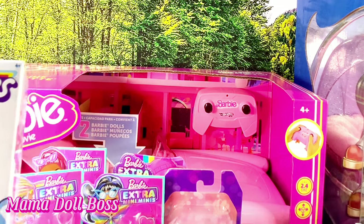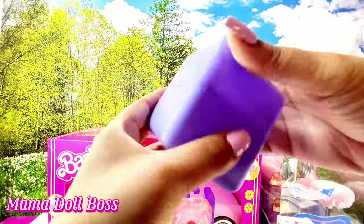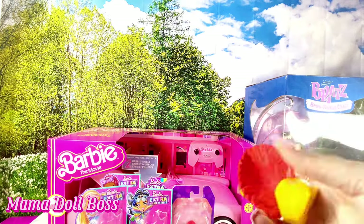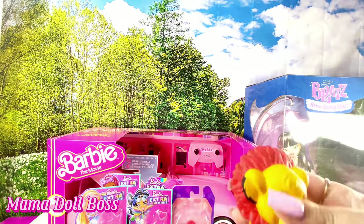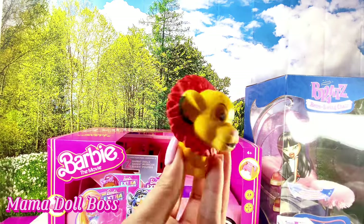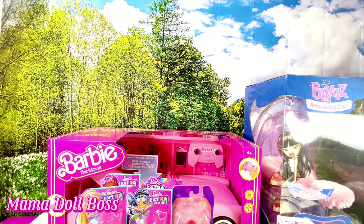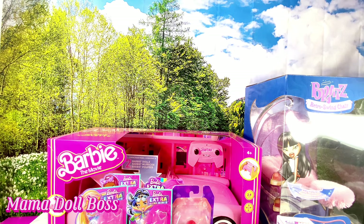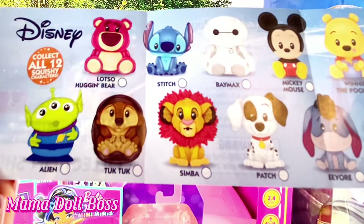And then you already know about the Bratz doll little thing. Opening up the Disney squishies now — oh wow, these are squishy thingies! I kind of thought these were stuffed animals, but they're cute. I still think they could be used in like a nursery or something. And I got an update — my mini baby order is supposed to be shipping out this week, so I will be doing a little nursery. Here is the collector's guide — it says Disney, collect all 12.